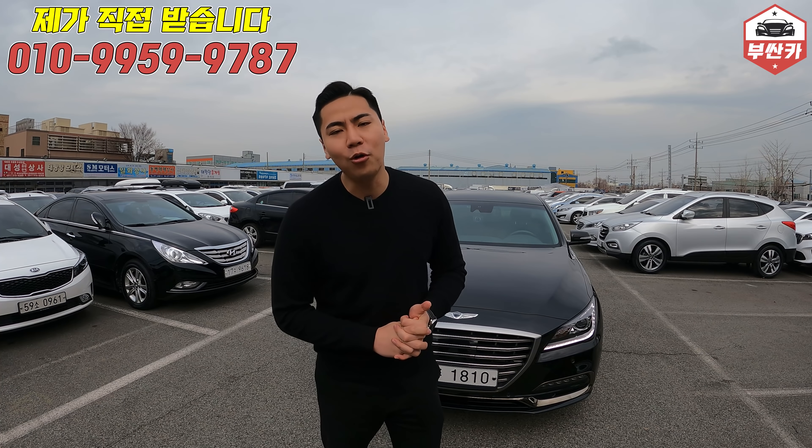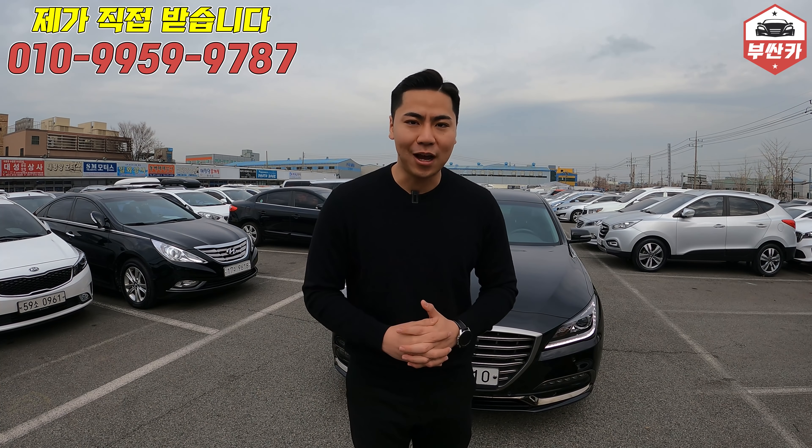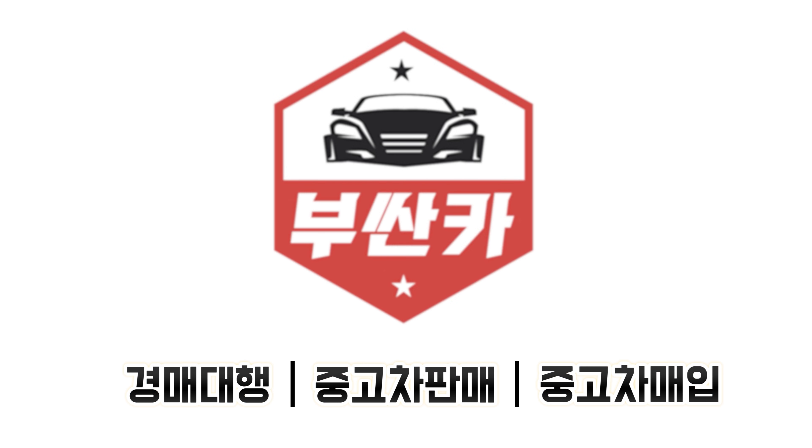계속해서 꿀정보, 꿀매물로 돌아오도록 하겠습니다. 열심히 하겠습니다. 감사합니다, 고맙습니다.